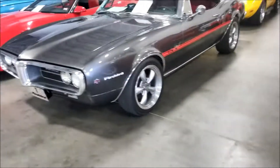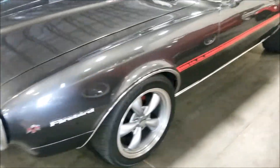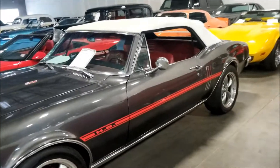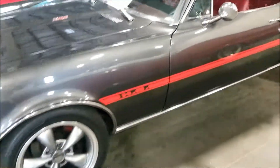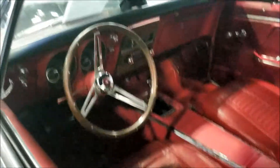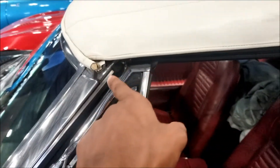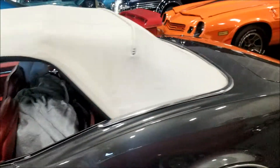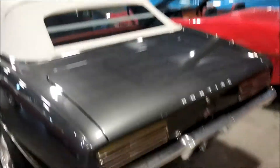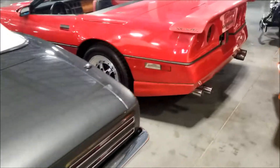Oh look at this guys - Firebird, Pontiac Firebird. 1965 Firebird, 40 grand guys. Beautiful red interior, very nice. It's a convertible - the top looks a little messed up right there, but man for an old school car this is very nice.